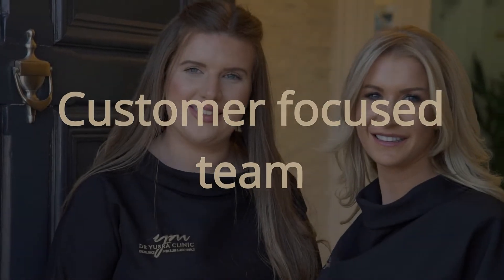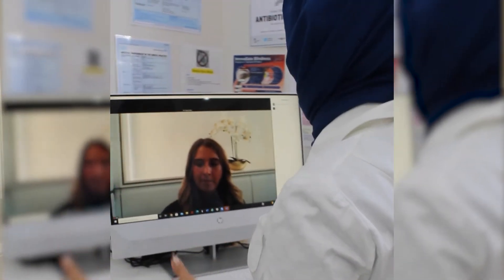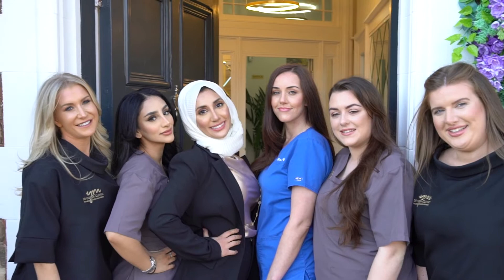What jumped out with Dr Yusra Clinic is they advocate well-being as well, and the fact that they took the time to have a consultation prior was really important to me. Because my face shape had changed, I would look in the mirror and I wasn't recognising who I was seeing anymore. The minute I came into the clinic there was no judgement whatsoever. Dr Yusra and her team assessed me and said actually this is probably going to be a better treatment, and I really appreciated that.